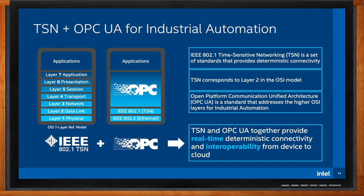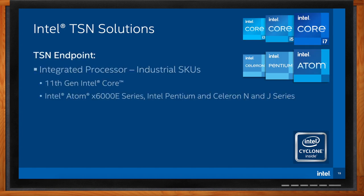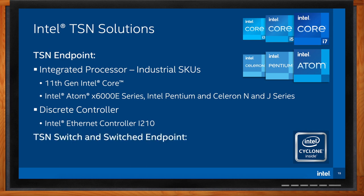What kind of solutions does Intel offer here? Intel is investing in TSN and has a number of solutions. We recently announced new Core, Atom, Pentium, and Celeron processors — the industrial variants include between one and three ports of integrated TSN with up to 2.5 gigabits per second bandwidth. We also have the Intel i210 discrete network controller, which supports TSN. All of these are TSN endpoints. Switch and switched endpoint functionality is provided by Intel FPGAs, and they'll be the focus for the rest of the presentation.